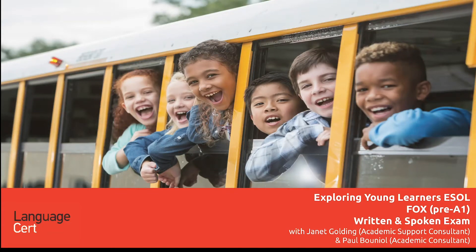Welcome to our LanguageCert Young Learners ESOL exams. LanguageCert Young Learners ESOL is a set of two English language qualifications at introductory levels: Fox at pre-A1 level and Owl at A1 level.